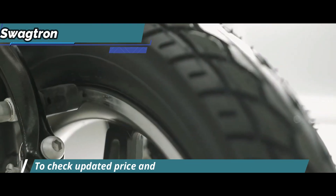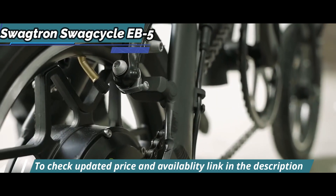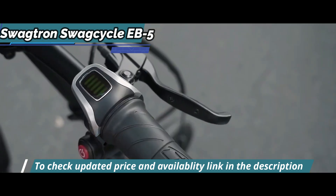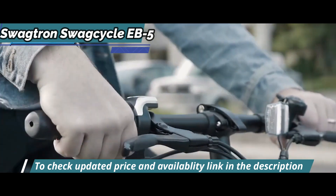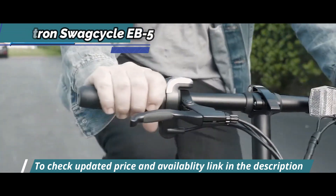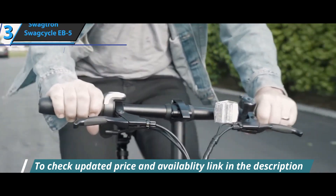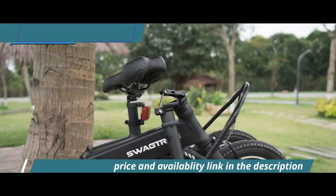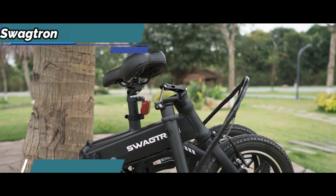The rubber wheels are filled with air and will provide you with easy tire maintenance and better traction while riding. You can press full throttle or pedal, depending on your current needs, and you can also maneuver between these two options, which will give you excellent fitness training. Thanks to its weight of only 37 pounds and foldable design, you'll be able to carry this electric bike wherever you want.